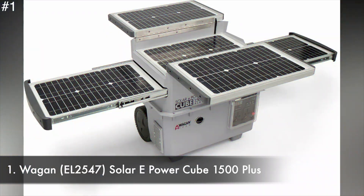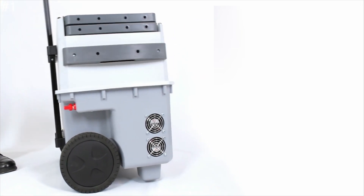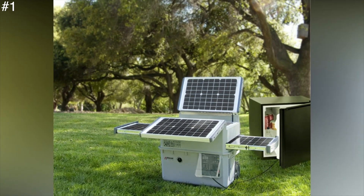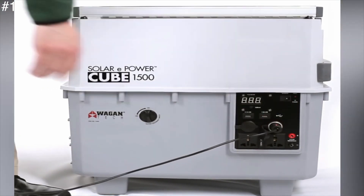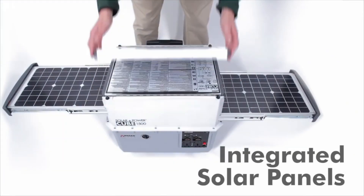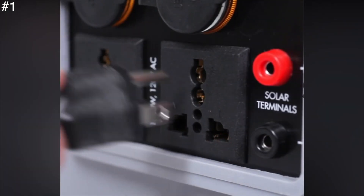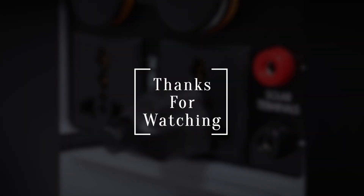Number 1: Wagon EL2547 Solar ePowerCube 1500 Plus. Wagon Tech's Solar ePowerCube Plus Portable Solar Generator is certainly an ultimate portable power source. It features an all-in-one renewable portable solar generator that's ready as soon as it's out of the packaging box — exceptionally user-friendly with no connections needed. It's extremely adaptable and convenient because additional solar panels and batteries can be connected for more power, with two extra terminals for solar expansion if needed. It also provides instant access to AC power. Thanks for watching and don't forget to subscribe.